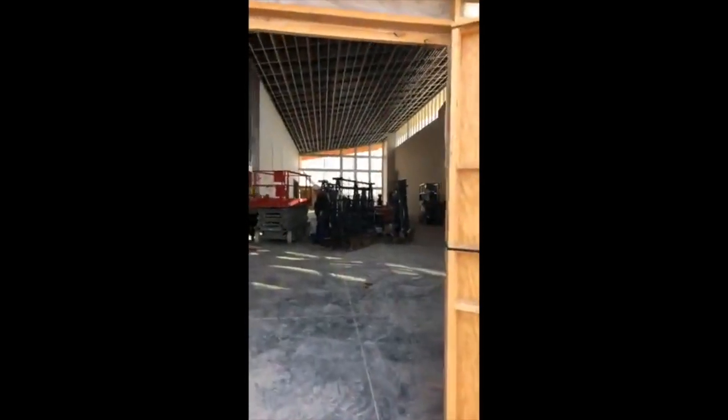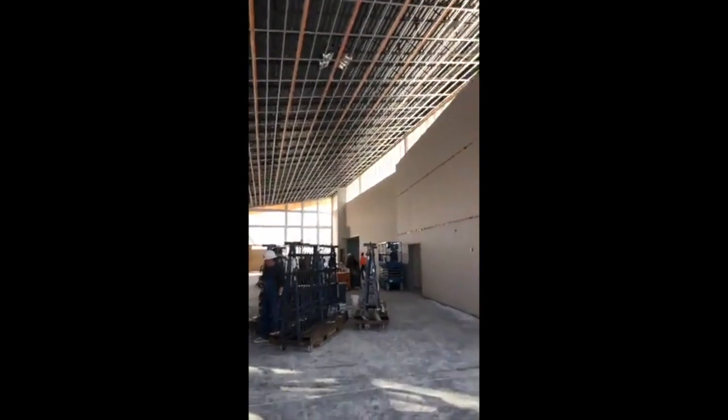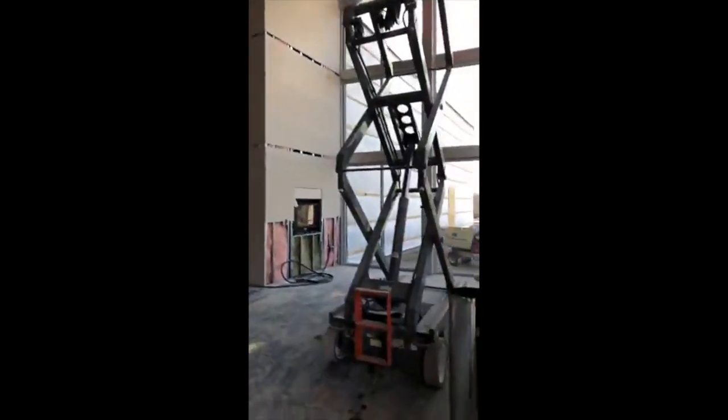I'm gonna flip the camera around. We're gonna head in the front door of the church — this will be the new lobby, which we really don't have a lobby now. Front door, and this is gonna be the huge lobby with awesome lights. This will be a little nook.